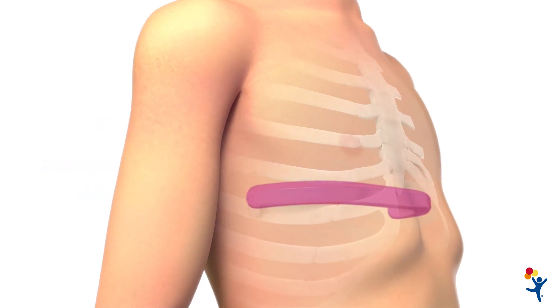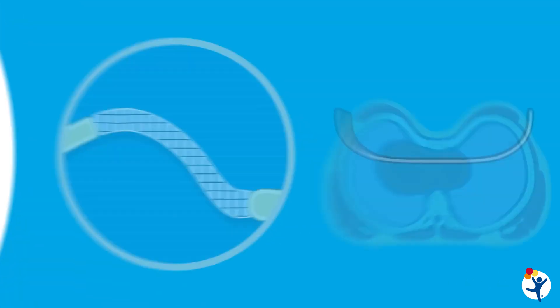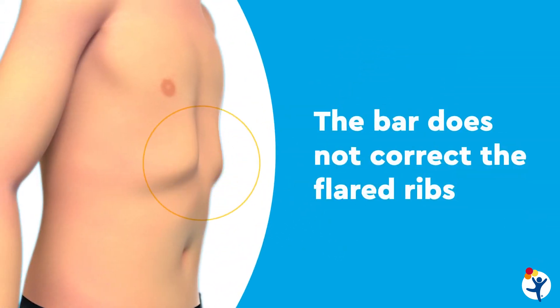That bar typically stays in for two to four years depending on their growth and how they're tolerating things. It basically acts like an internal brace, holding the sternum in the position we want. Over that two to four year period, all the cartilage in front of the chest gets replaced. When we come back and take the bar out, everything stays right there. It's really a two-stage procedure — the initial bar placement is the more intensive part, and then bar removal two to four years later is an outpatient procedure that's much more straightforward.